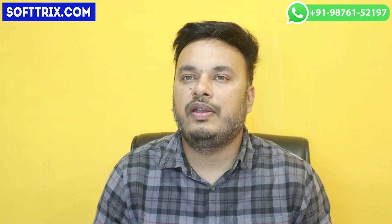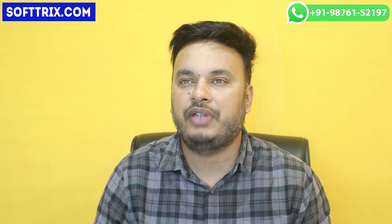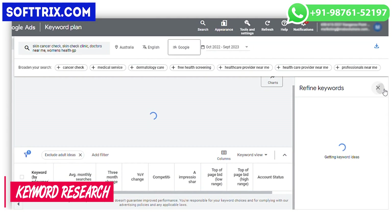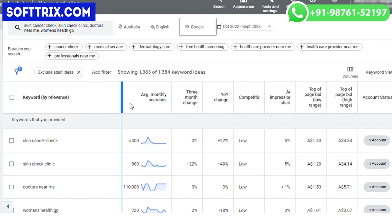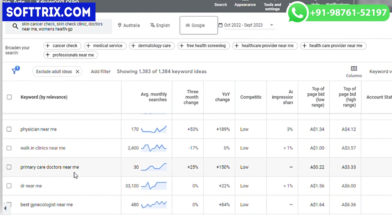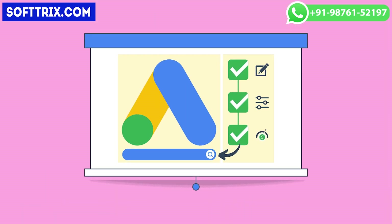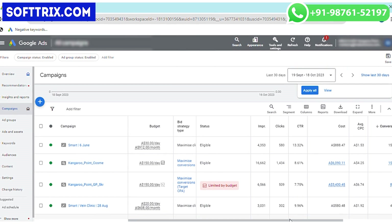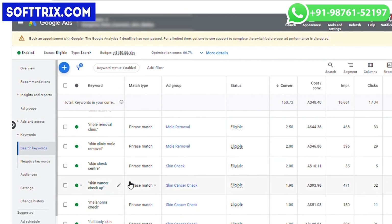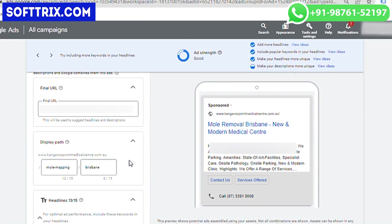To address the medical center's challenges, we implemented a comprehensive Google Ads campaign. First, we conducted extensive keyword research to identify the most relevant and high-converting keywords related to medical services, healthcare, and specialized treatments offered by the center. We then created search campaigns to target potential patients actively searching for medical services, using a mix of phrase and exact match keywords.